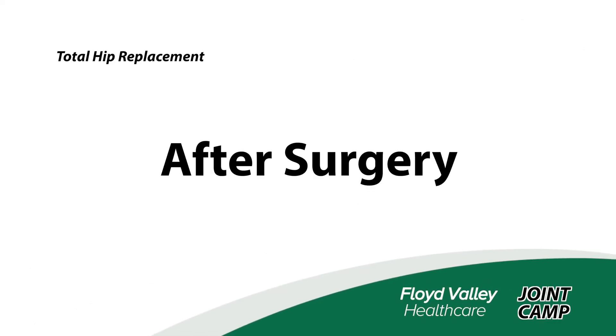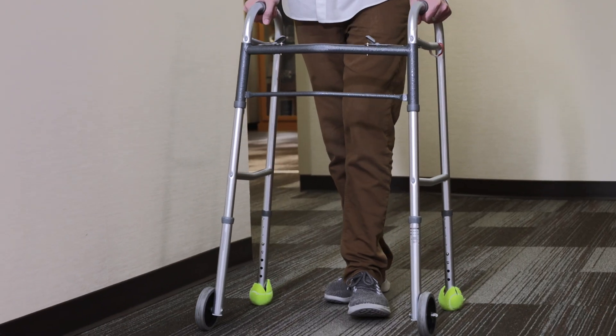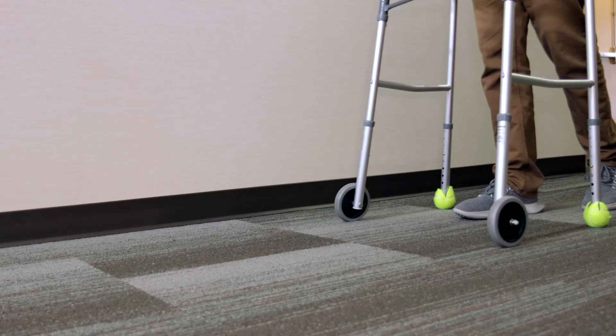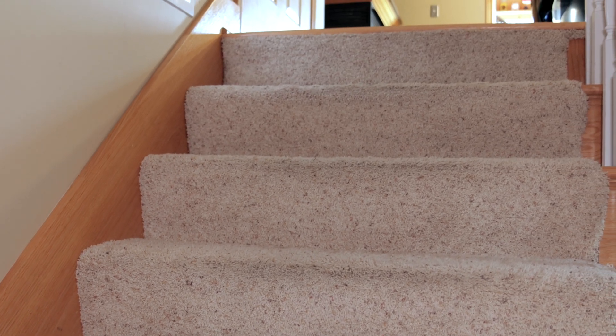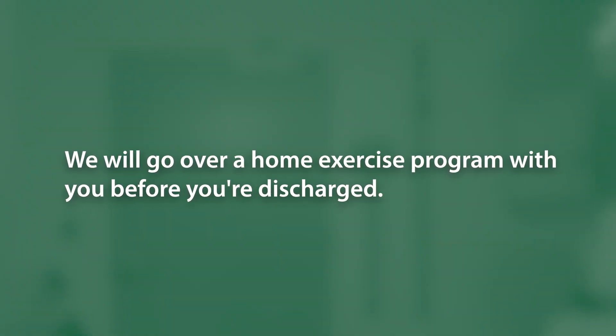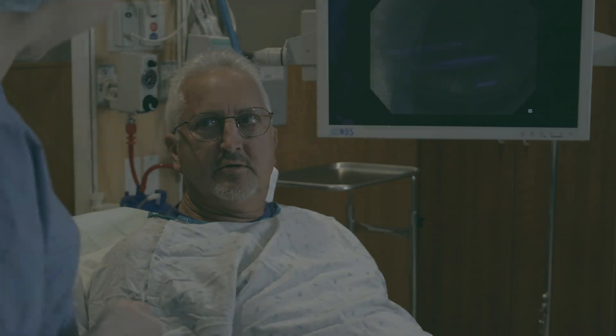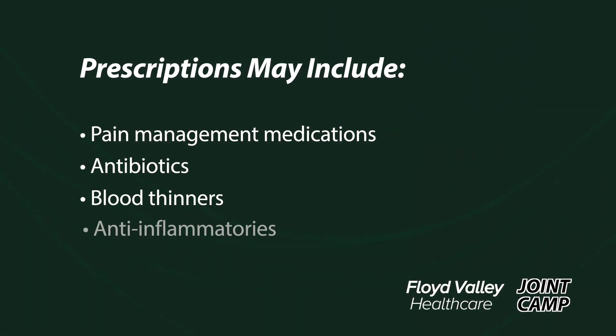Here's what to expect while in the hospital after your operation. Physical therapy may try to get you up to the bathroom with a front-wheeled walker the day of surgery if feeling has fully returned to your legs. The morning after surgery, physical therapy will make sure you can safely get in and out of bed, walk, and complete stairs if you have them at home. We will go over a home exercise program with you before you're discharged. After your procedure, you'll likely have some prescriptions sent to your pharmacy, which your medical team will review with you prior to discharge. These could include pain management medications, antibiotics, blood thinners, or anti-inflammatories. You'll also have comfort options like ice or elevation that your doctor or therapist will cover with you.